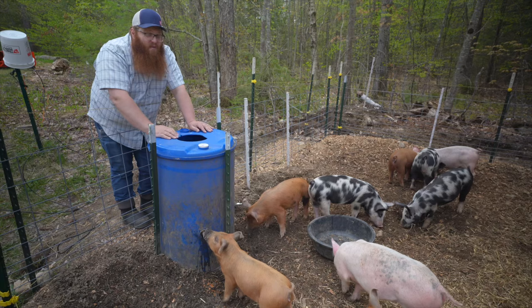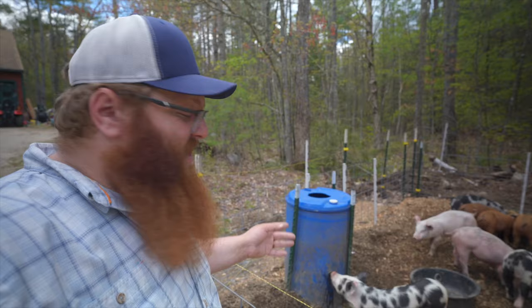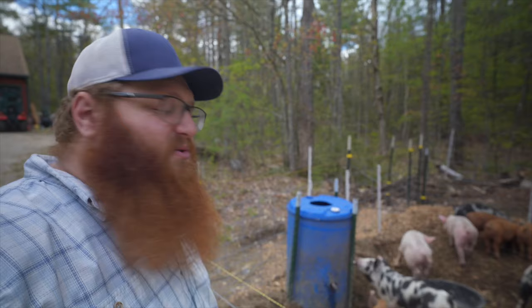You'll hear people talk about training their pigs to watering nipples. Lucky for us this year, our pigs came nipple-trained, which was awesome. However, if your pigs don't come nipple-trained, I've found the easiest way is to smear some peanut butter on the nipples and they'll learn really quickly. They'll find the peanut butter and learn that water comes out. Once one pig finds it, the others will see them drinking and learn too. It happens really quickly.